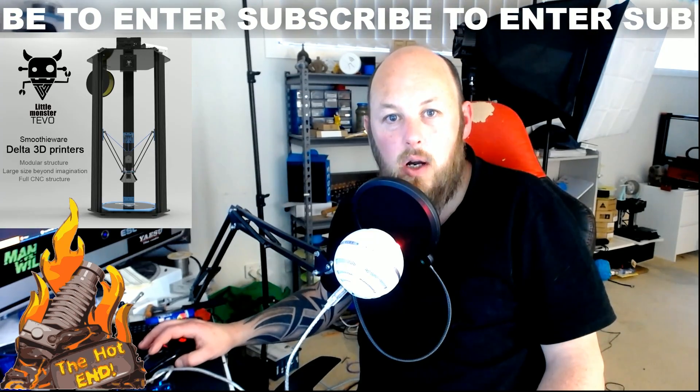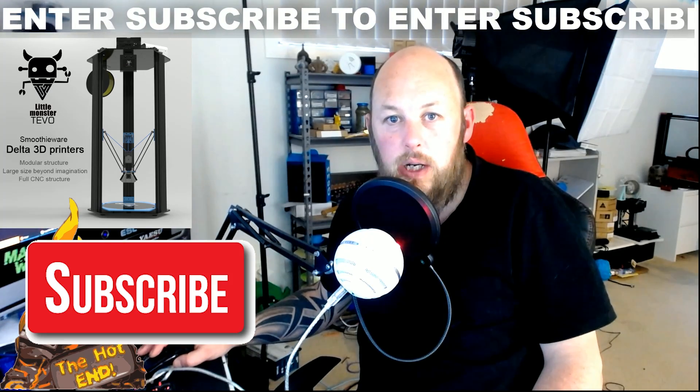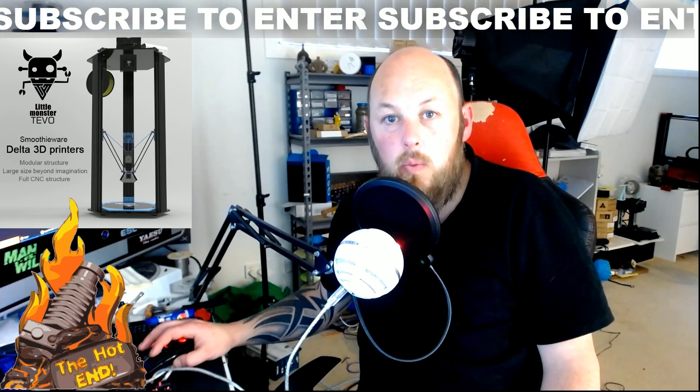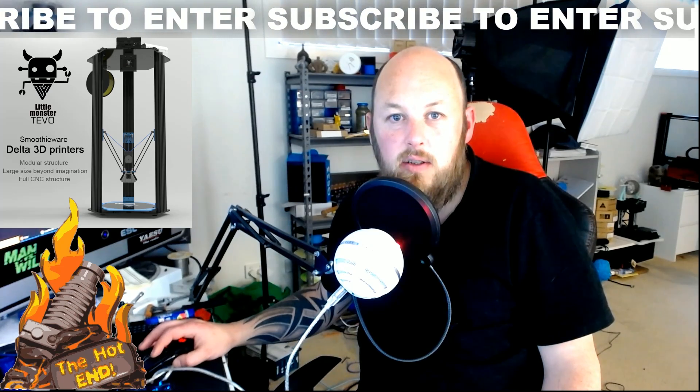This is a subscriber-only contest. You must be subscribed to The Hotend in order to enter. It doesn't cost you anything — just hit the subscribe button to enter the contest. There will be thirty-eight winners, so I urge you to please enter.